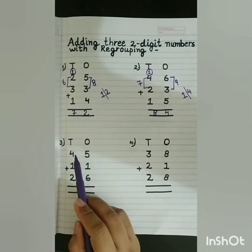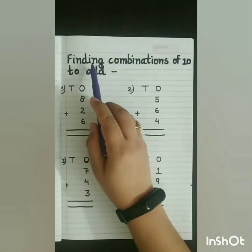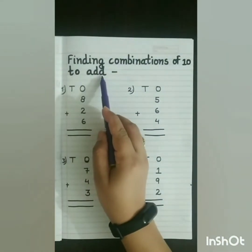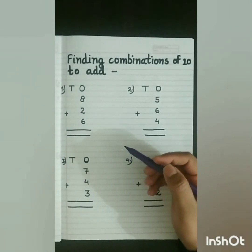These 2 sums you have to do on your own. Our next heading is finding combinations of 10 to add. In this, first we have to make the combination of 10 and then we have to add.